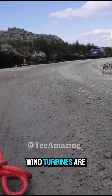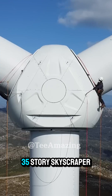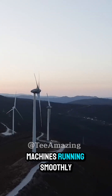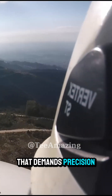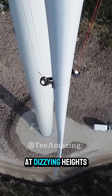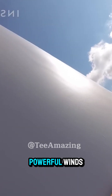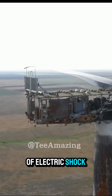Across the world, wind turbines are growing bigger and taller, some towering as high as a 35-story skyscraper. Keeping these colossal machines running smoothly requires constant maintenance. It's a job that demands precision, courage, and experience. From installation to painting and repairs, technicians must work at dizzying heights, exposed to freezing cold, scorching heat, and powerful winds. And yes, there's always the risk of electric shock. But the hardest part to reach? The blades.